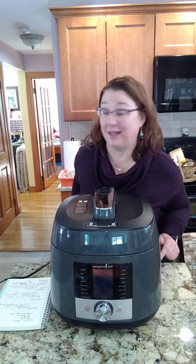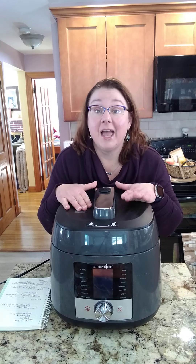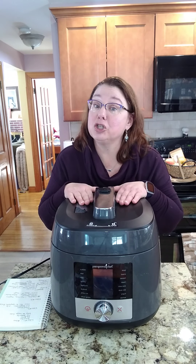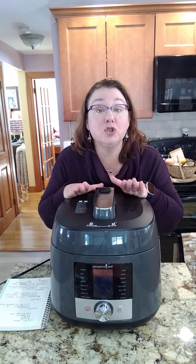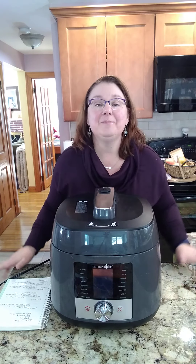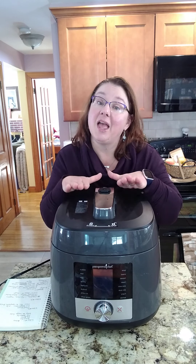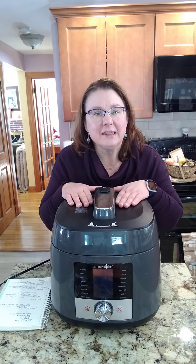This is a pressure cooker, a slow cooker with multiple settings, a sous vide machine — we're going to talk about what sous vide is — and it has some additional specialty functions to help make life easier. This literally replaces at least three things in your kitchen.